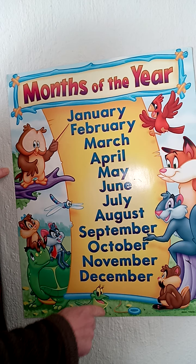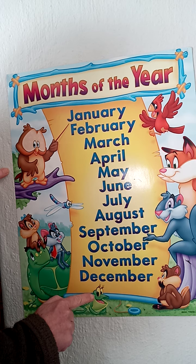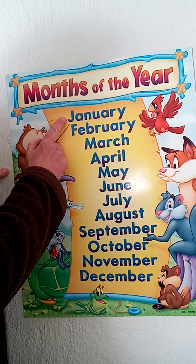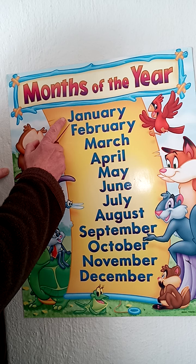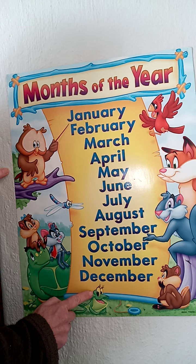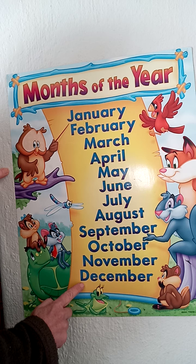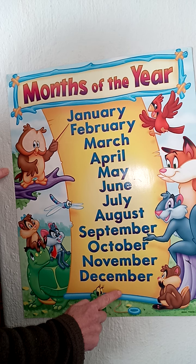So the months of the year — there are 12 of them, and they are always in this order. The first month is when we start the year; New Year's Day is on the 1st of January, so that's the first month. And then the last month is December, when we have Christmas and the last day of the year.